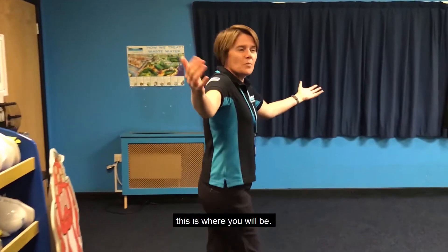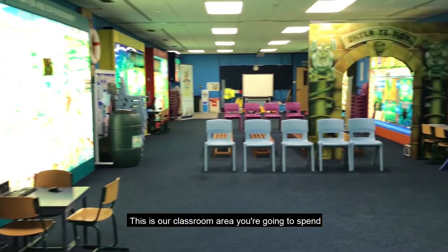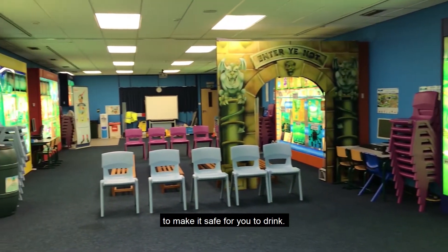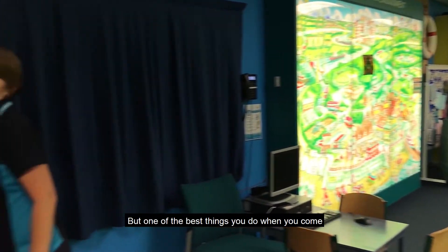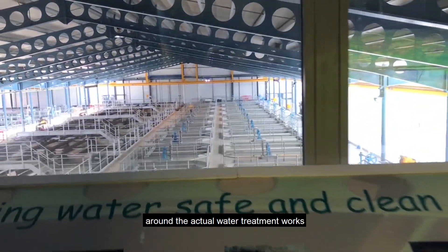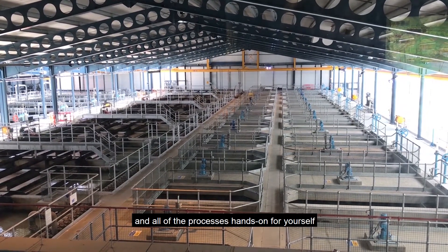When you come and visit us, this is where you will be. This is our classroom area. You're going to spend some of your time here learning all about the water cycle and how we treat the water here at Headingley to make it safe for you to drink. But one of the best things you do when you come for the day here is to go on a tour around the actual Water Treatment Works, where you get to see all of the tanks and all of the processes hands-on for yourself.